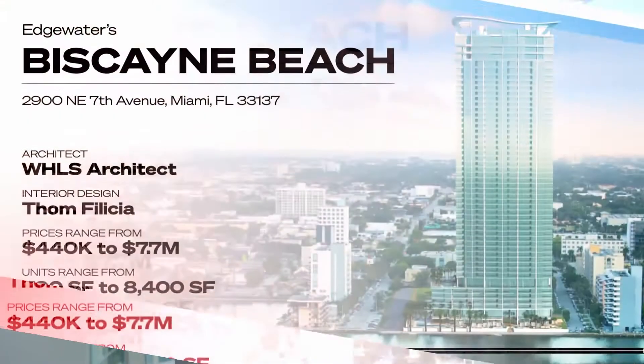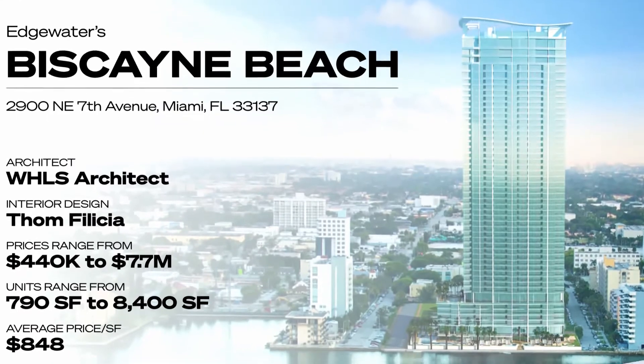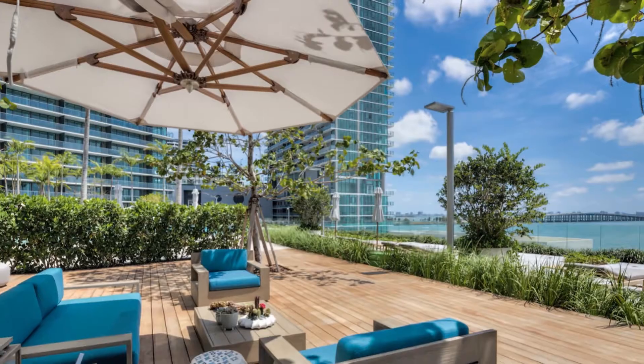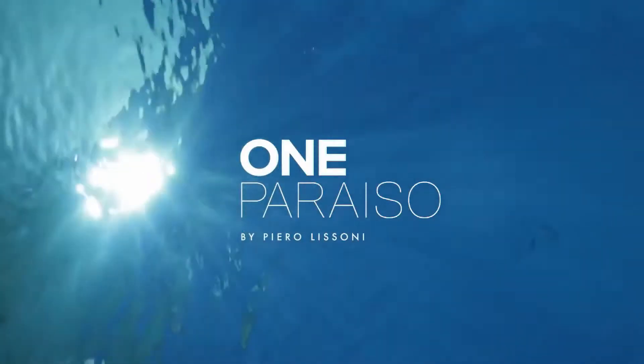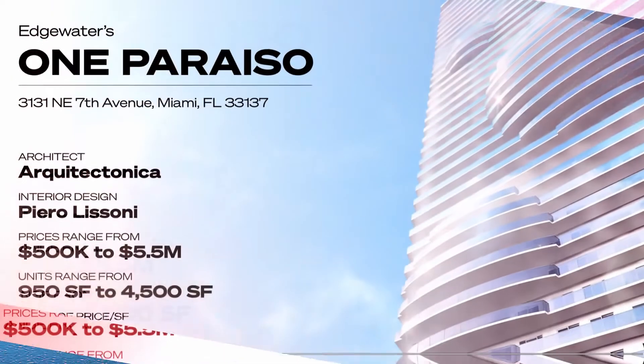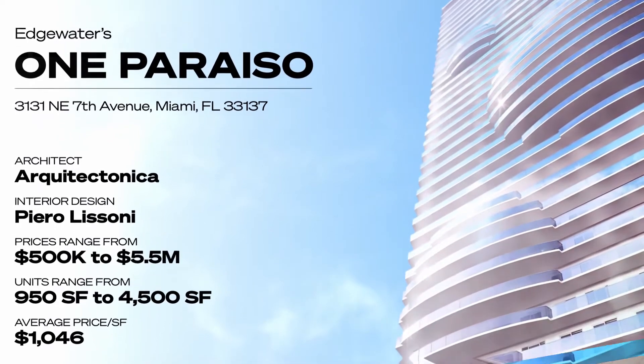Units at Biscayne Beach range from $440,000 up to $7.7 million for penthouses. Another great addition by Architect Tonica was the Paraiso District, which is four towers, with One Paraiso being the most luxurious tower of all — starting around the $500,000s for 950 square feet and going up to $5 million or so for the penthouses.